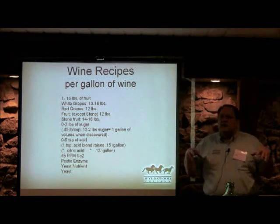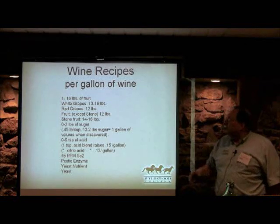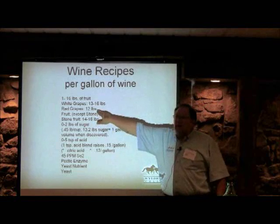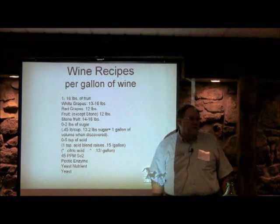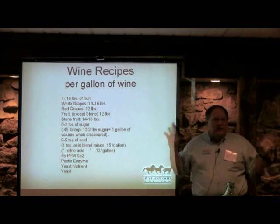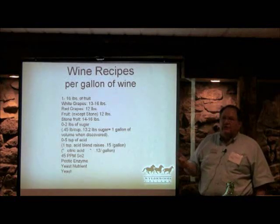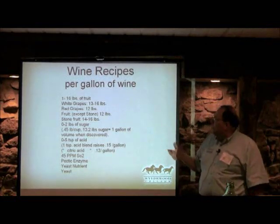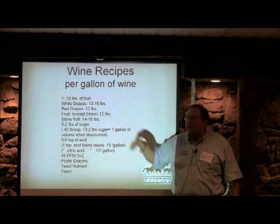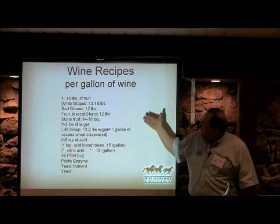For red grapes we soak on the skins, which disintegrates part of the fruit and extracts the juice better, so you typically need around 12 pounds — about 150 gallons per ton. For other fruit, anything that doesn't have a pit, it's just about the same as grapes — one gallon of juice for about 12 pounds of fruit. Stone fruit — cherries, peaches — runs 14 to 16 pounds because of the stone. So when you want to make five gallons of wine you're looking at 80 pounds of fruit.